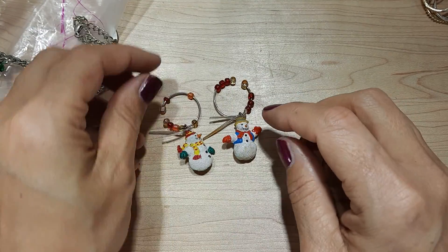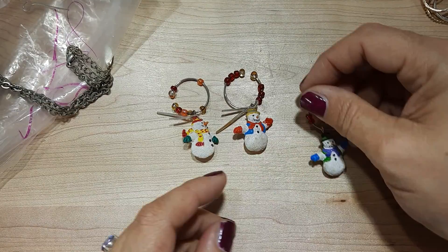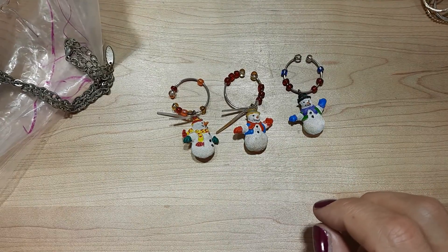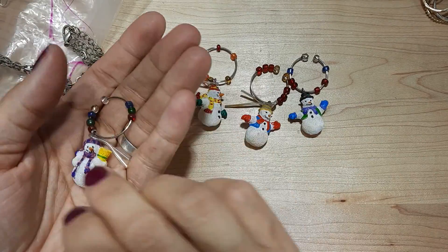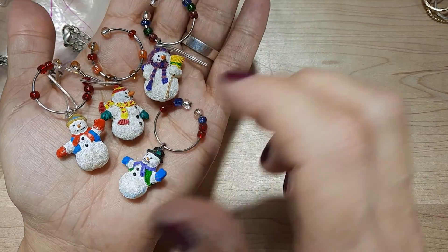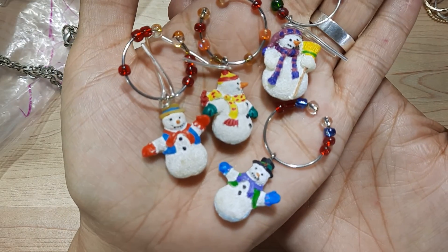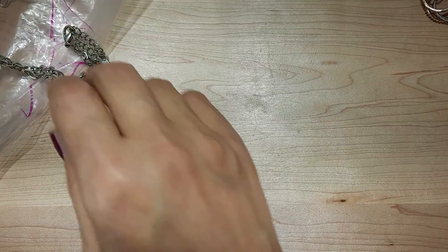There's a cute little snowman wine charms. Now I have to go get some wine. Those are cute. You could even take them off and use them as pendants, make little brooches out of them, maybe earrings. That would be an easy craft. I like easy crafts.